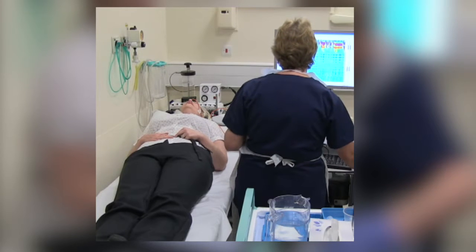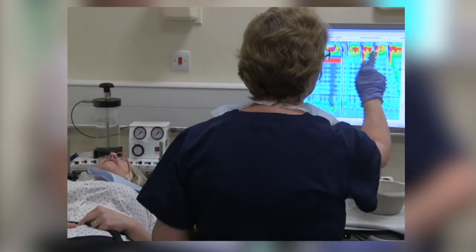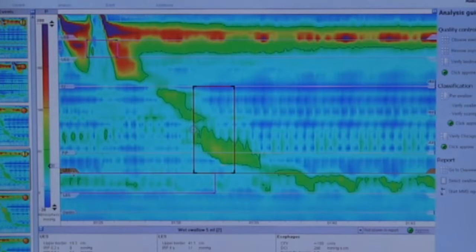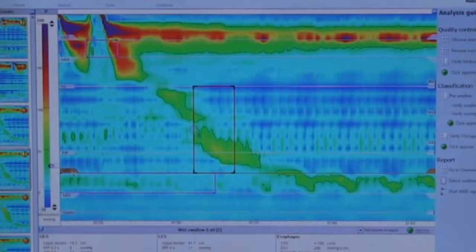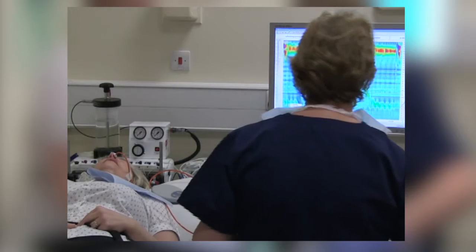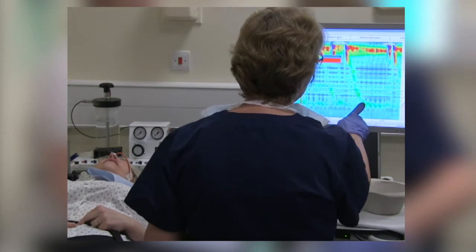The tube sits there for about 10 minutes while measurements are taken, which you may be able to see on the screen. The measurements are pressures of the esophagus — in a normal person these should all be coordinated, with pressures higher in certain places in order to push food down the esophagus into the stomach. But in some patients the pressures can be really high, really low, or not coordinated.